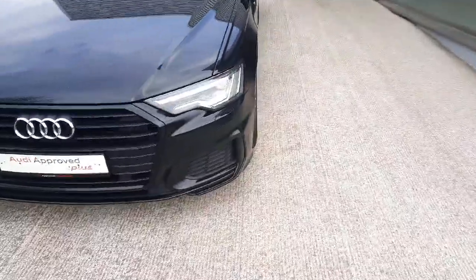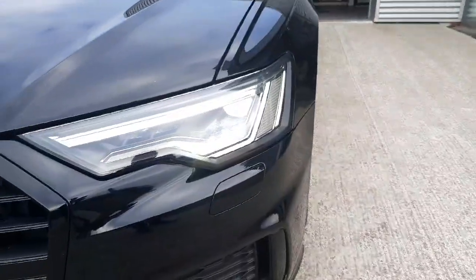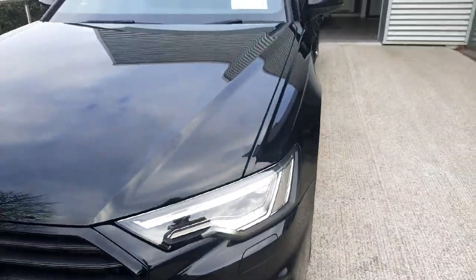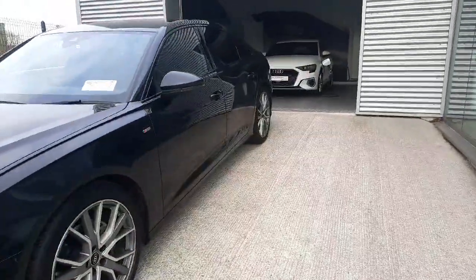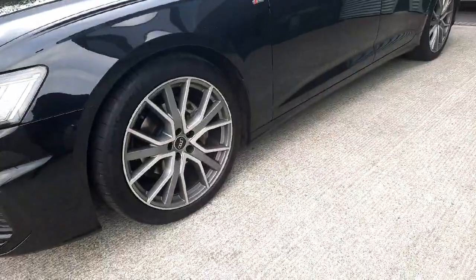On the side here we have full LED front headlights which are matrix LED, meaning they can automatically adjust the high beam. They can sense the oncoming traffic and adjust so as not to blind oncoming traffic.